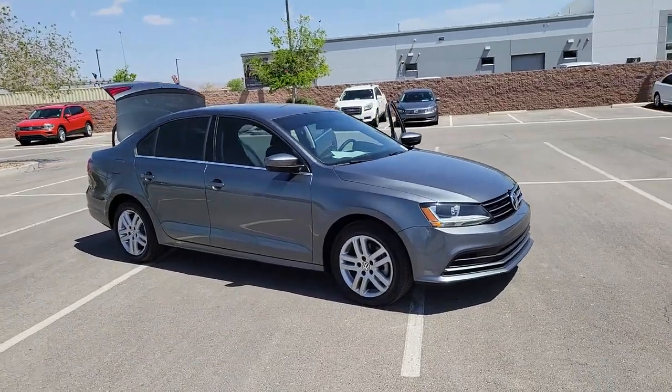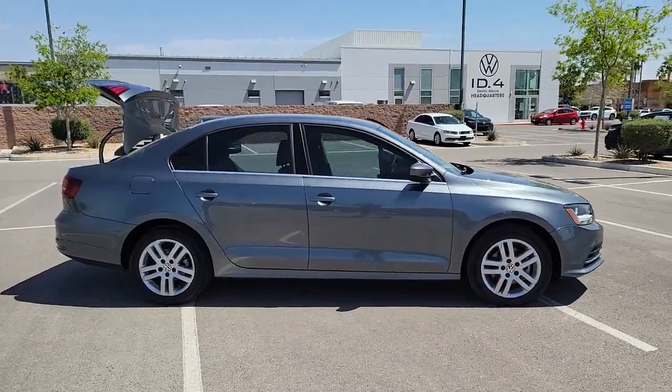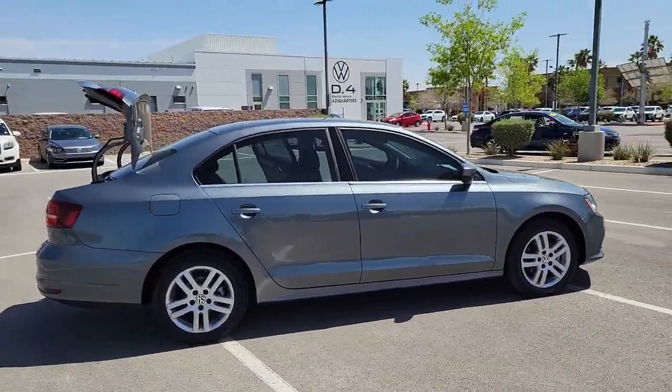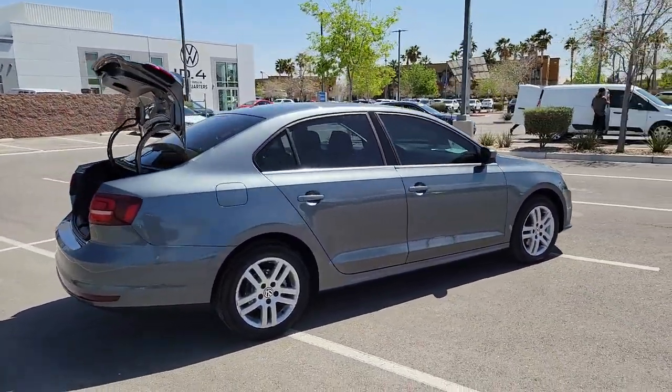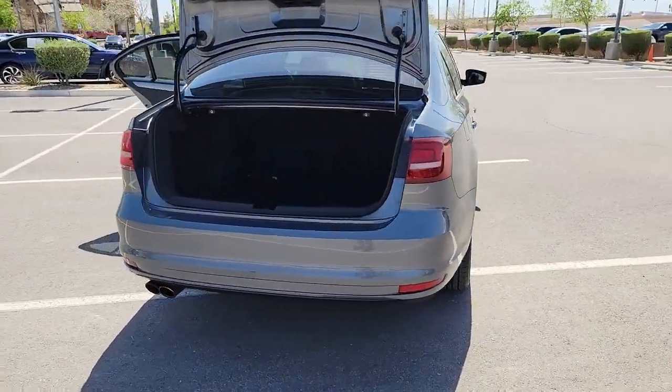Enjoy the view of this 2017 Volkswagen Jetta. This stylish Jetta offers an impressive suite of amenities, spirited performance, and the safety features you need to feel confident on every journey. It's loaded with common sense, yet makes you feel sensational.